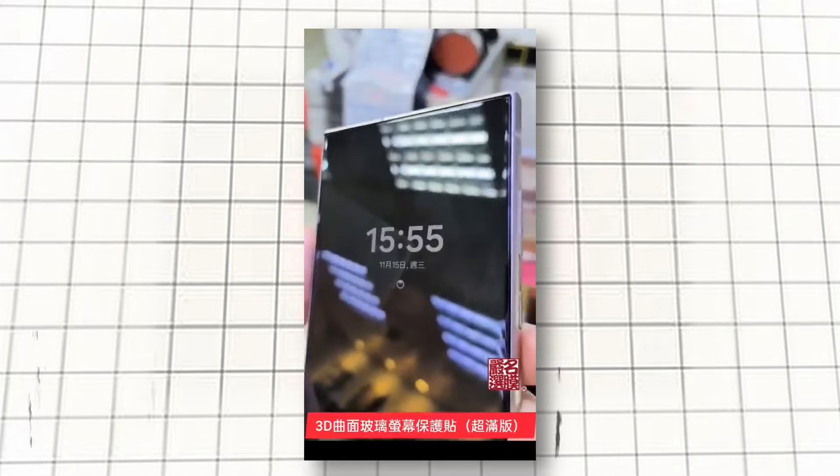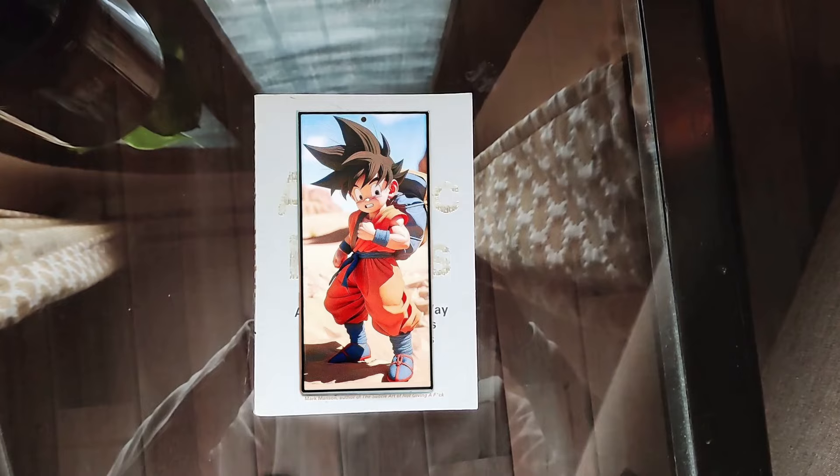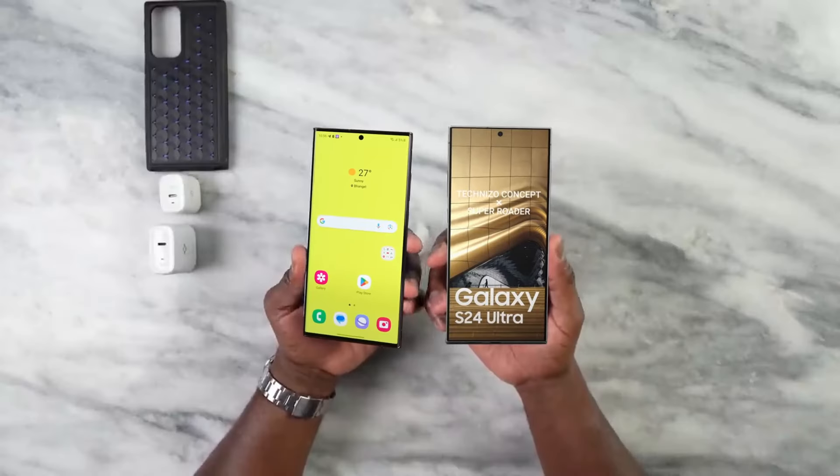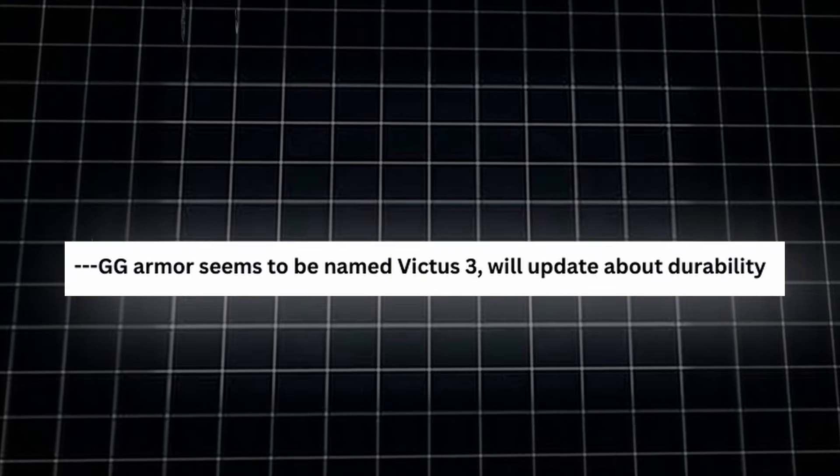With this flat display, the durability of S24 Ultra is improved. But Samsung is even adding a new glass on S24 Ultra. Before, it was named GG Armor, but according to their recent report, it might be named Victus 3.